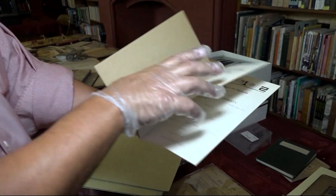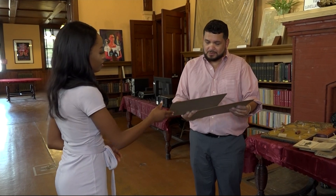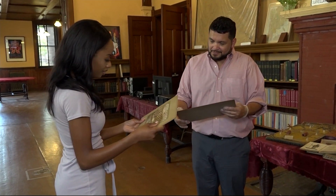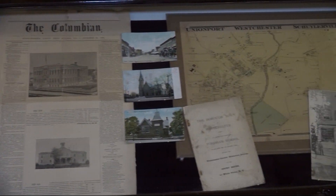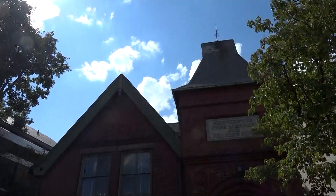Visitors can stop by the library anytime, but only with a reservation. President Angel Hernandez is hoping to continue preserving the library's rich history and keep it going for centuries to come. In Westchester Square, Jeanne Caldwell, News 12.